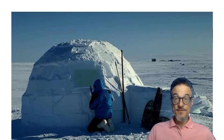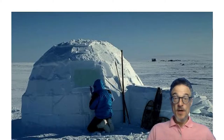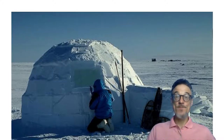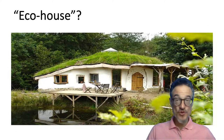The igloo is made from ice, which is literally dug from underneath where it is being built. They're also relatively warm buildings for a very cold place. So this is another idea of a low energy building. Often when people hear 'low energy' or 'eco house,' they'll think of something like this.